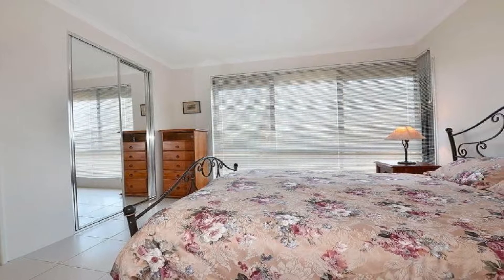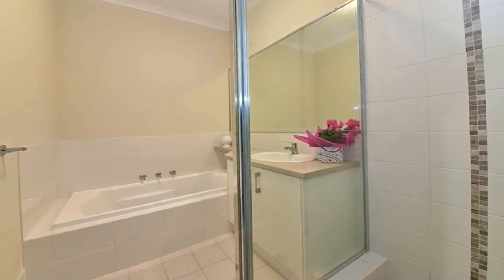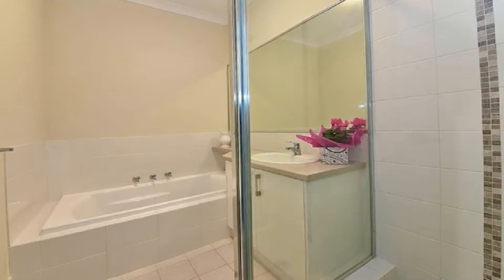The spacious master boasts walk-in robe and modern ensuite, whilst the remaining generously sized bedrooms display built-in robes and share the main bathroom.